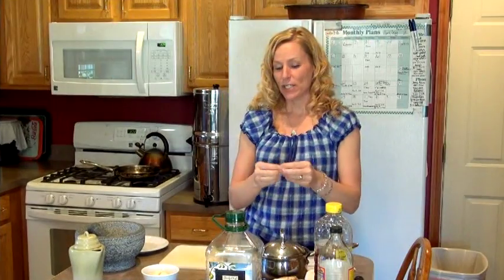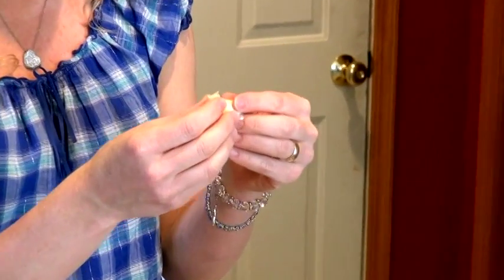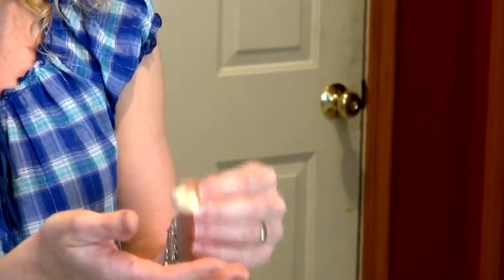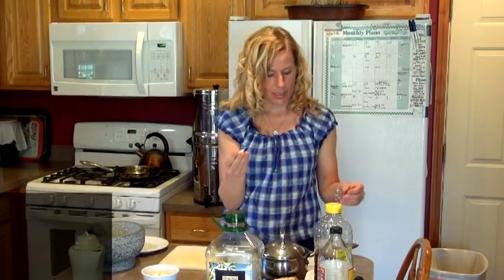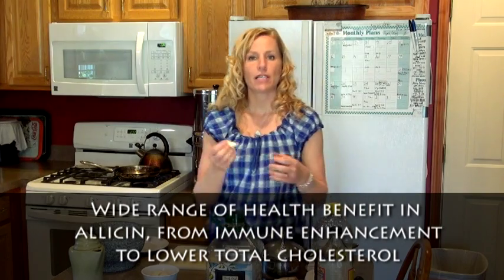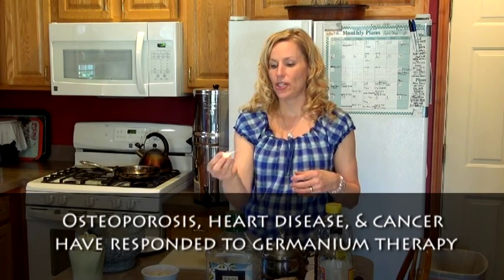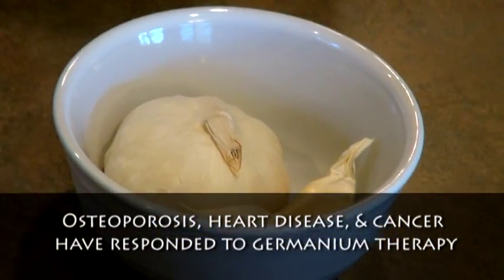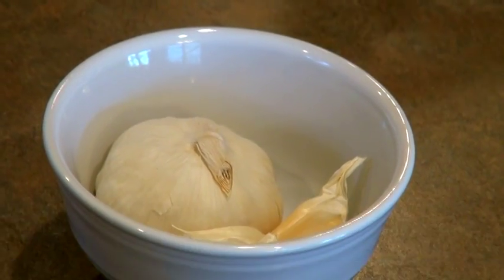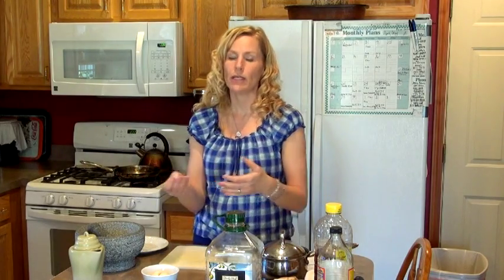Here is a garlic bulb. Once it is crushed, it has a compound in it called alanine, and once that mixes with an enzyme it's called allicin — and it becomes nature's antibiotic, which is good against toxic bacteria, viruses, and fungus. It also has another property called germanium, which is an anti-cancer agent. One clove of garlic is equal to 100,000 units of penicillin, and an average penicillin dose would be 600,000 to 1.2 million — so about six cloves of garlic would be roughly equal to a dose of penicillin.